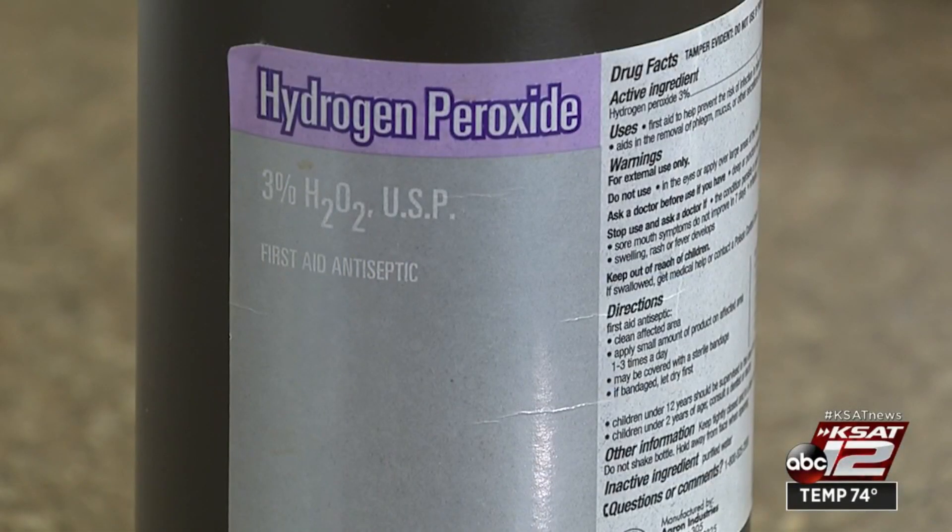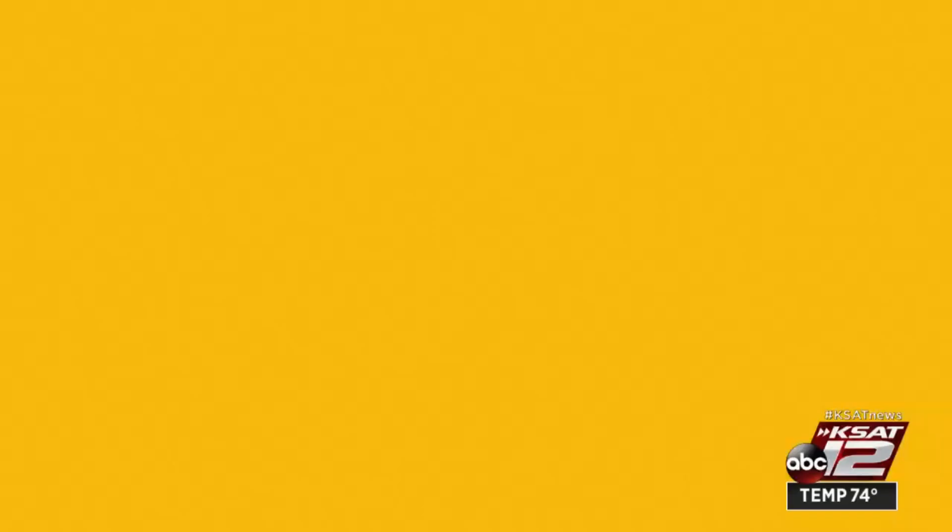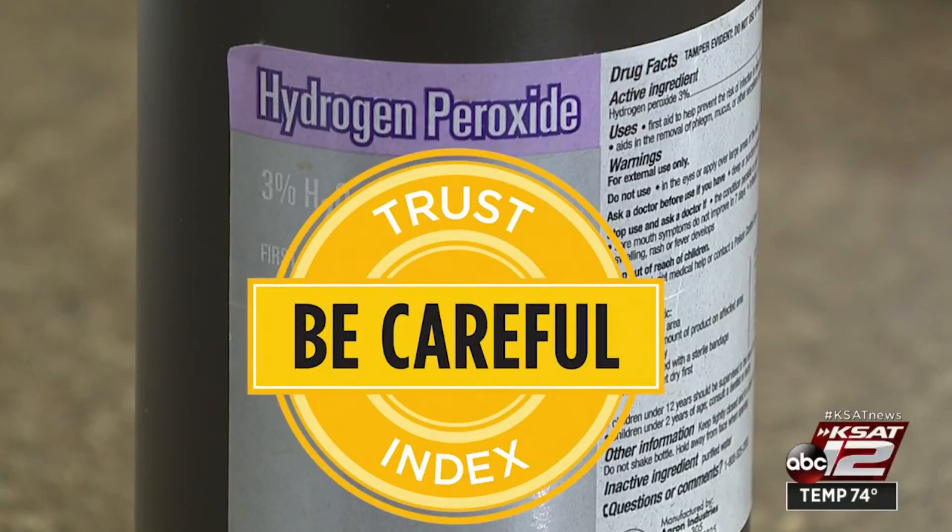So when it comes to using hydrogen peroxide as a COVID-19 disinfectant, our KSAT Trust Index says be careful — it can work, but might ruin your stuff. Courtney Friedman, KSAT 12 News.